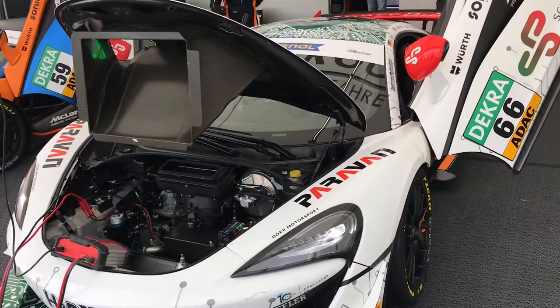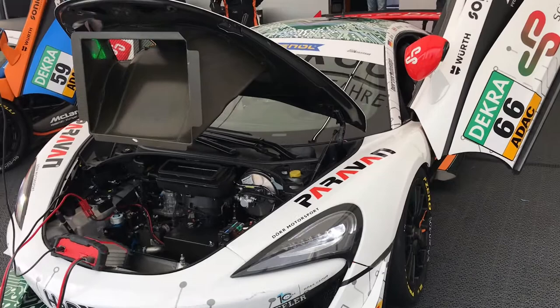Day two in Oschersleben. Chris is going to be doing qualifying this morning, and then I'll do qualifying tomorrow, so he starts the race this afternoon and I start the race tomorrow. I finished race one — finished P8, which isn't a bad result for us around here. It's not really a circuit that suits the McLarens too well, particularly over the race distance.